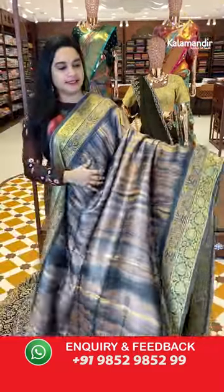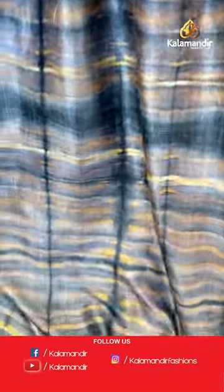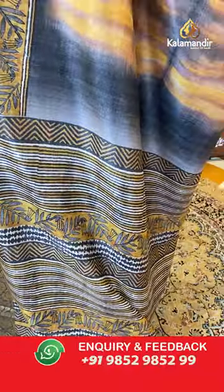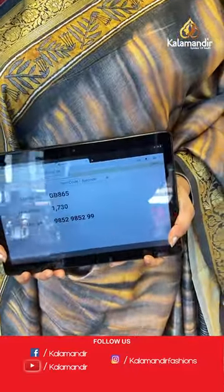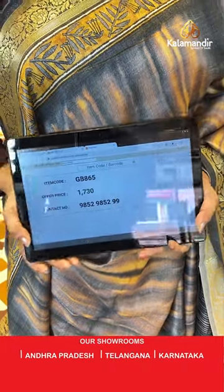Next saree is in grey and mustard color. The body has printed lines. The border is self color with printed leaves and zari florals. The pallu is a self color pallu with printed florals and lines. Paired with a contrast printed blouse and border. Saree code is GB865 and the price is 1,730 rupees. To purchase, take a screenshot and ping us on WhatsApp.